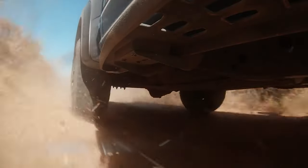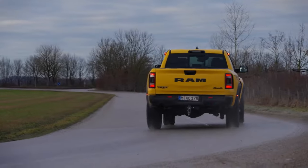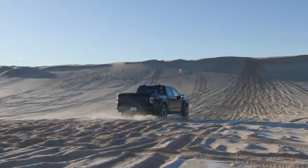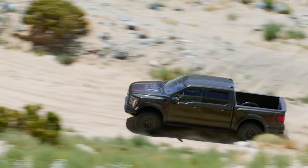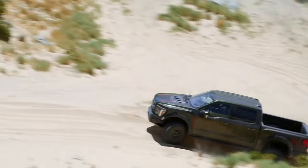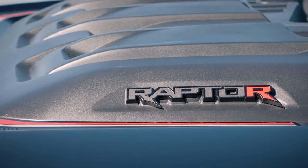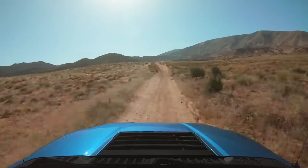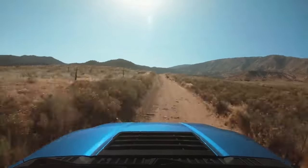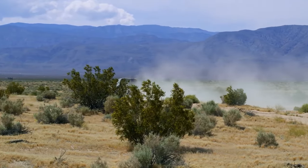Ford jumped into Raptor R production right after Ram unleashed their Raptor Killer TRX, while Chevrolet and GM stayed out of the showdown. The Raptor R has already seen a power boost with total output increased to 720 horsepower, outmuscling the Ram TRX which stays at 702 ponies for 2025. Its 5.2-liter supercharged V8 may be smaller than the Ram's Hellcat, but it's more powerful, delivering a beastly 650 pound-feet of torque.